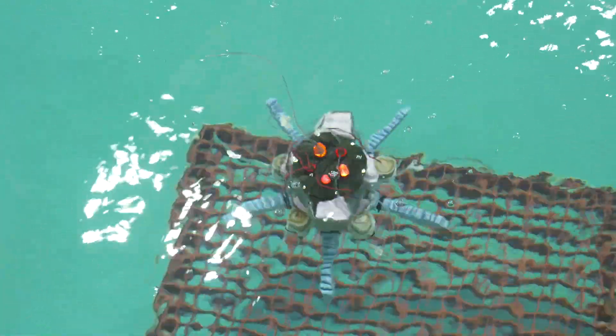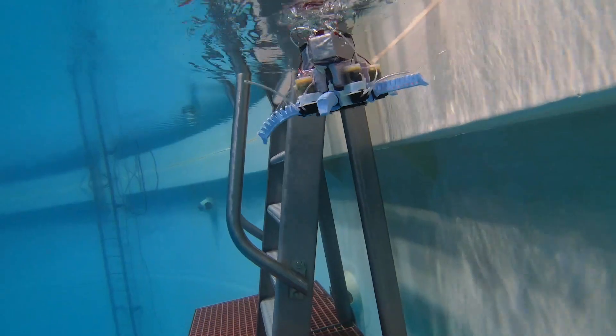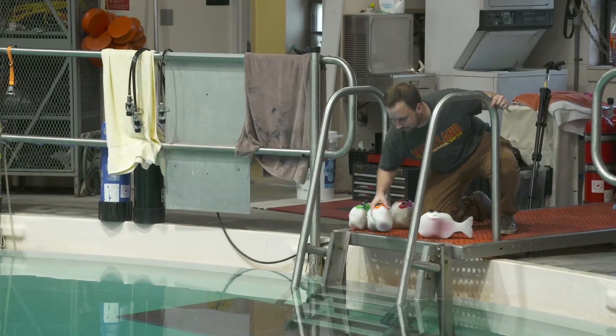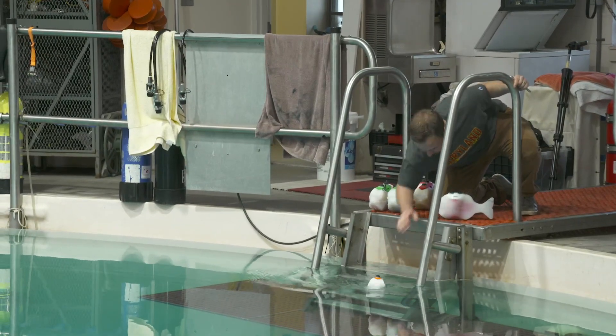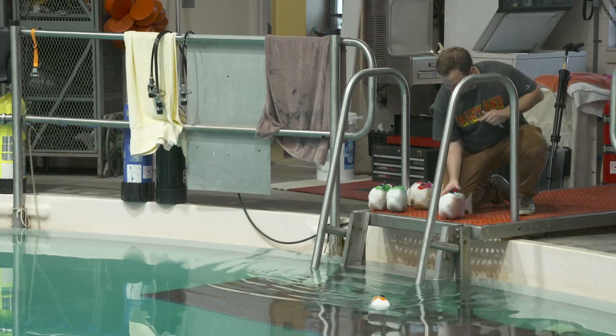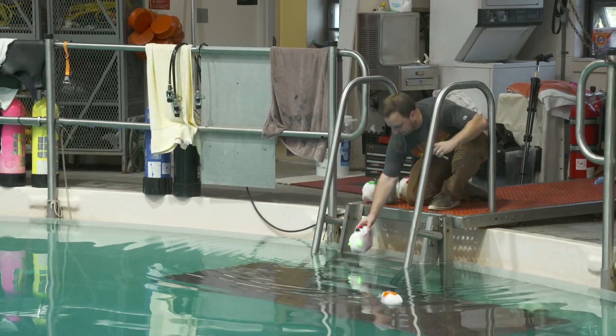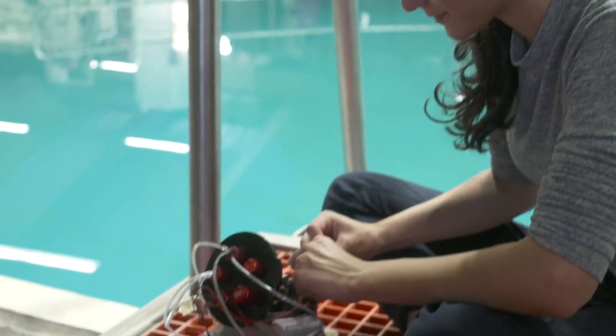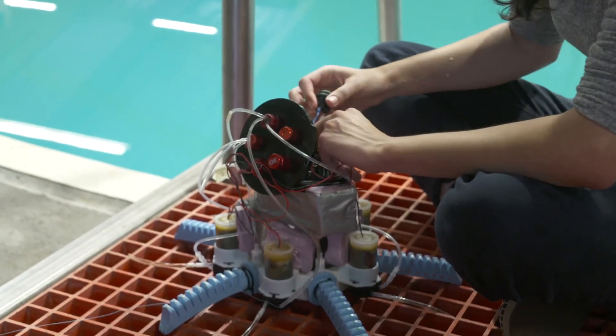We put our robots in the water. We actually put people in the water as well, either directly as if they were inside a habitat or wearing spacesuits. We're developing robotic systems that operate in many different environments to ensure that as we advance outward into space, we'll have robotic systems ready to go along with the humans.